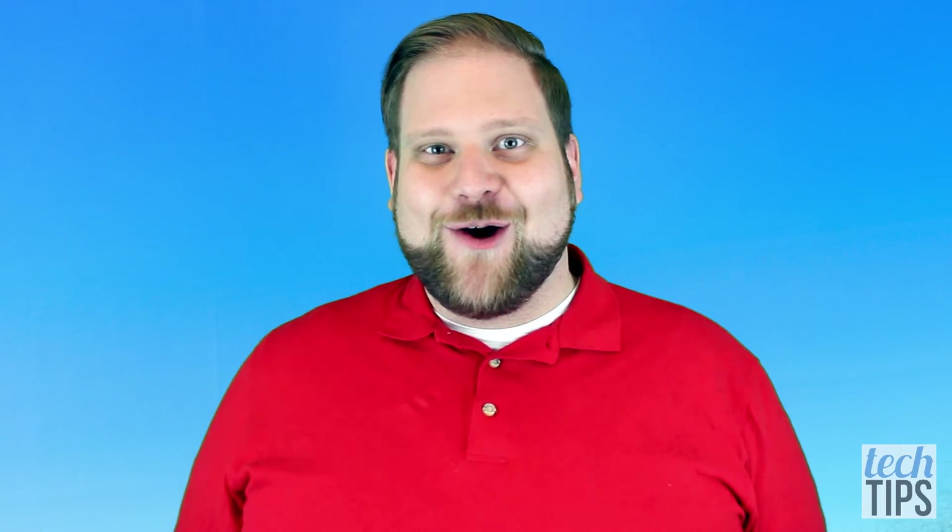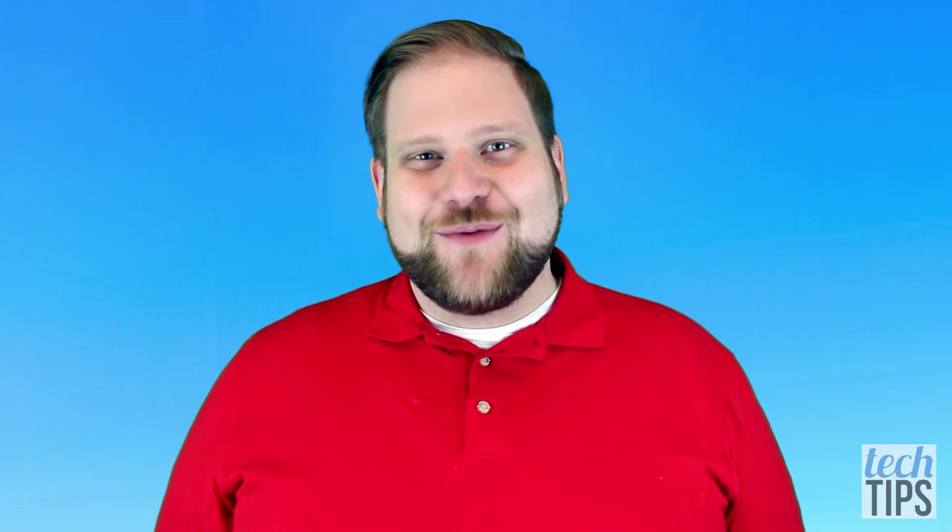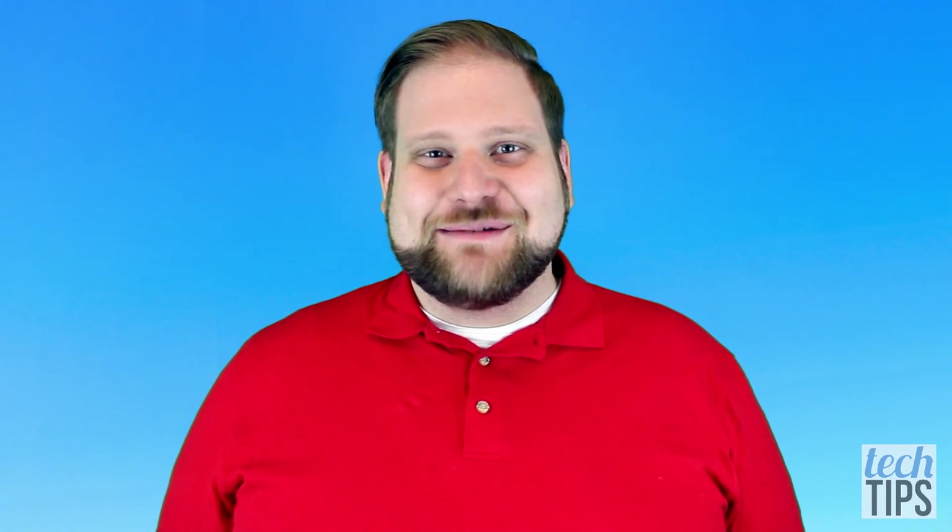I hope you enjoyed the video. If you'd like to get some more handy tech tips, be sure to check back with us every Tuesday and Thursday.